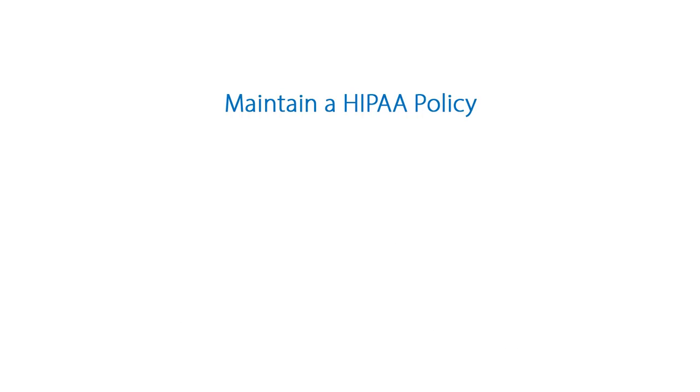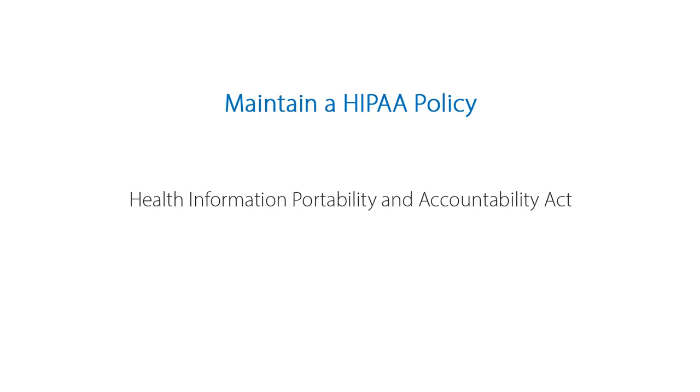First, keep your HIPAA policy documents up to date. HIPAA, the Health Information Portability and Accountability Act, is a set of policies, procedures, and guidelines that include rules around health insurance, medical savings accounts, and other aspects of health care. Most of the time when we talk about HIPAA, we're talking about the HIPAA Title II sections on privacy and security. These rules might feel arbitrary or onerous, but in fact they are important, practical measures you can take to secure the PHI at your practice.